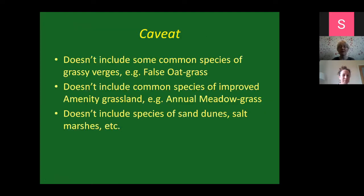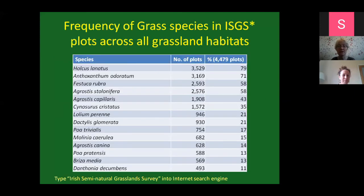A caveat with that list is that it doesn't include some common species of grassy verges like false oat grass, which is really common but wasn't recorded in plots as a regular routine. It doesn't include common species like annual meadow grass, which tends to grow in improved amenity grassland or trampled places. And it doesn't include species of sand dunes and salt marshes. But in terms of grasslands, these are your main species.